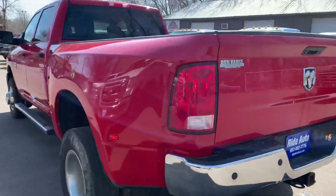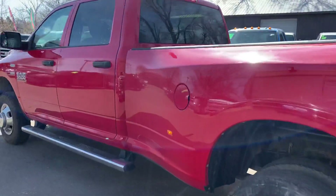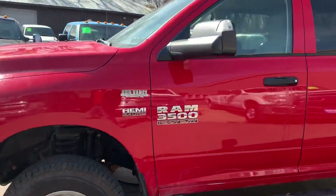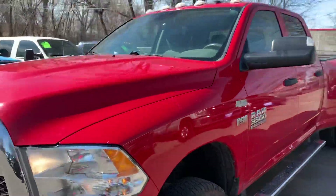It's got the trailer tow package, backup sensors, backup camera. It's got the chrome simulator wheels, chrome running boards, telescopic tow mirrors with built-in signal. It's got the clearance lights on top.